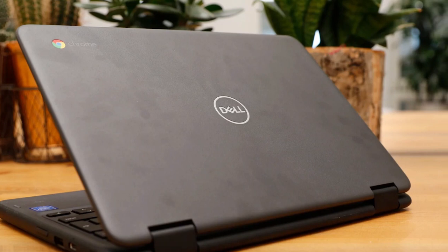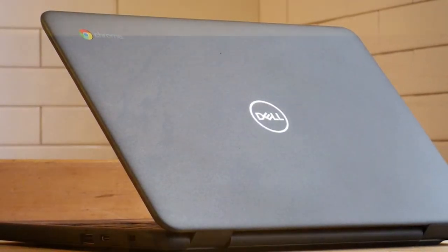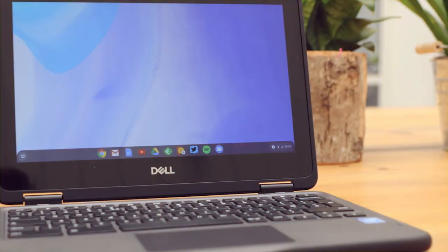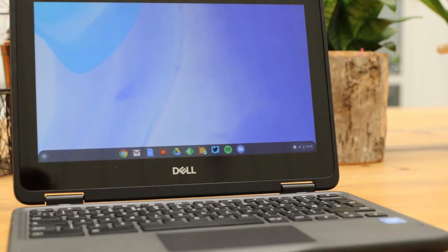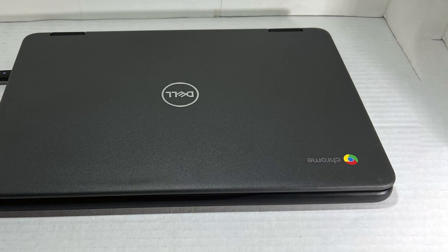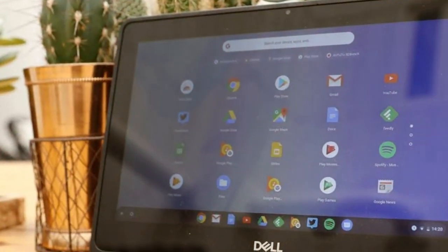With 4 gigabytes of RAM and a 32 gigabytes SSD, it strikes a balance between efficiency and storage, allowing for smoother multitasking and quicker access to files and applications. The standout feature of this Chromebook is its two-in-one design, offering the flexibility of a tablet and the productivity of a laptop in one device. The touchscreen is responsive and bright, making it ideal for interactive tasks, note-taking, and browsing. This adaptability makes it a superb choice for education, business, or leisure use, fitting seamlessly into any lifestyle.